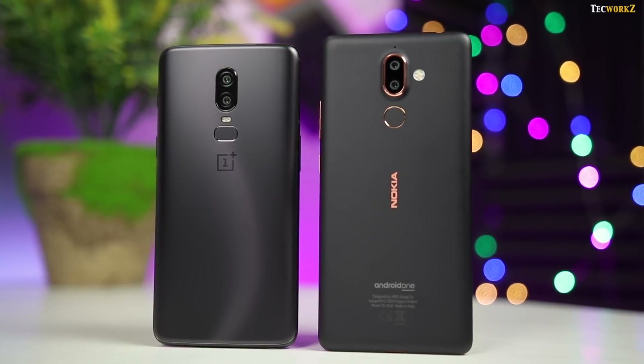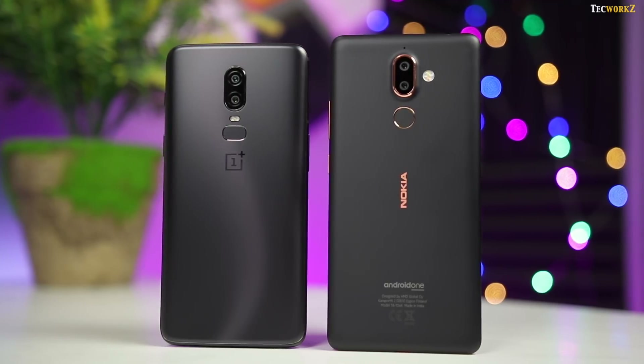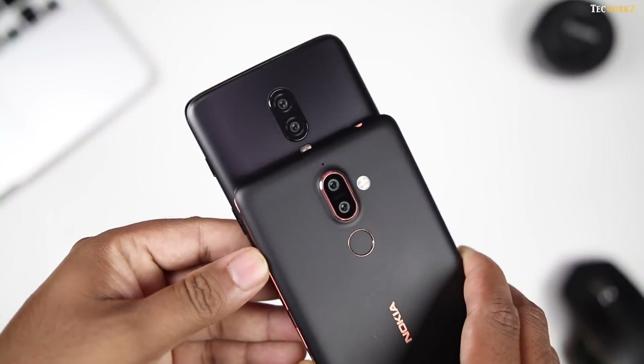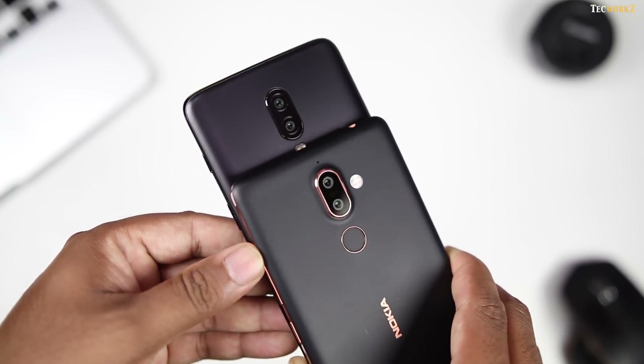Hey guys, it's Sagar from Techworks, and it's time to put the dual cameras on the Nokia 7 Plus up against the ones on the OnePlus 6. Now these phones are not competing with each other in terms of specs or price, but many of you still requested me to make this video, so here it is.